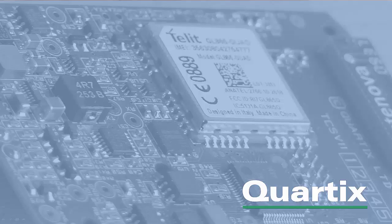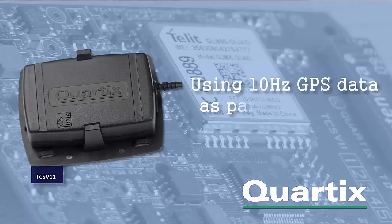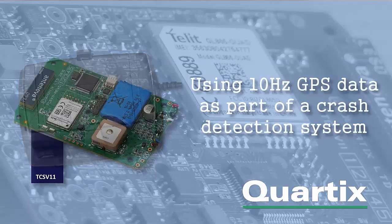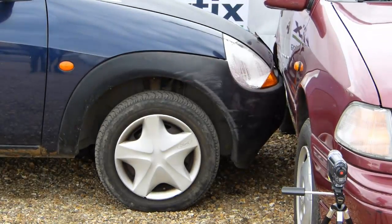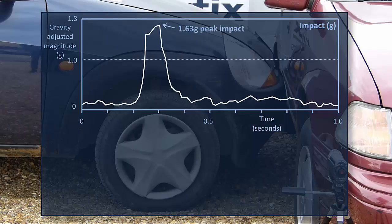One of the most powerful new features of the TCSV-11 is that it records GPS data 10 times a second during accidents. This makes a huge difference in eliminating false alerts. I'll use a couple of examples to show you. Take a low-speed crash — a side impact at 3 miles an hour. The Ford registers just over 1.6G peak as it hits the Hyundai. The problem is that that's a level often seen in false alerts, and that's where the extra GPS data comes into its own.